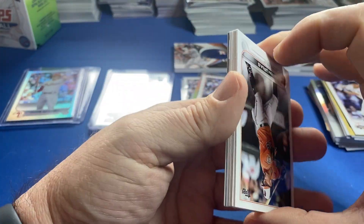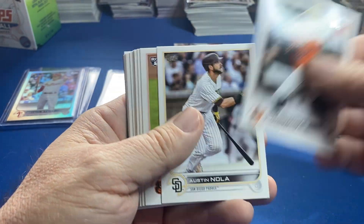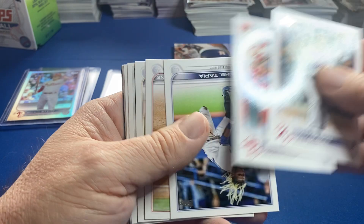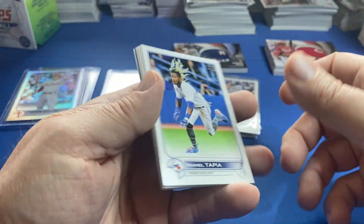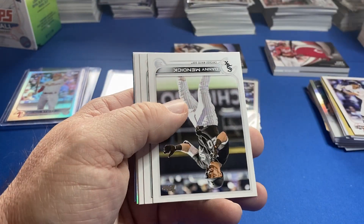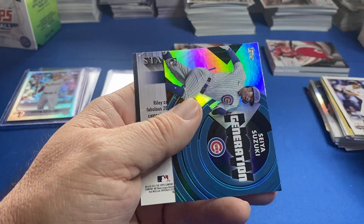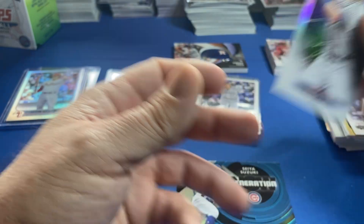We still have one box to go — incredible! Well, that's what flagship's all about right there. Blasters — blasters are bangers. Masters of blasters!